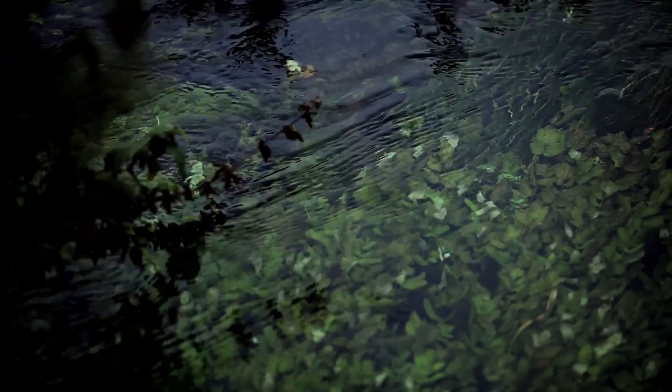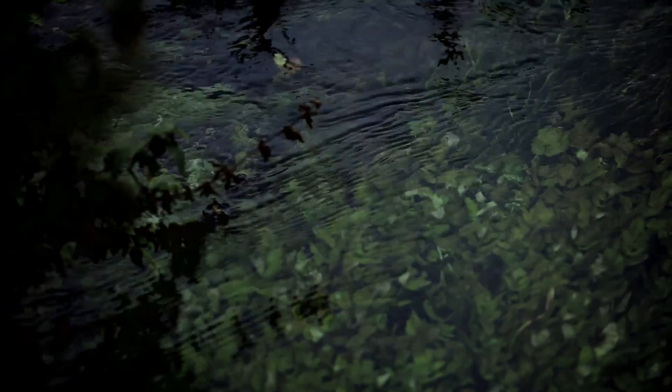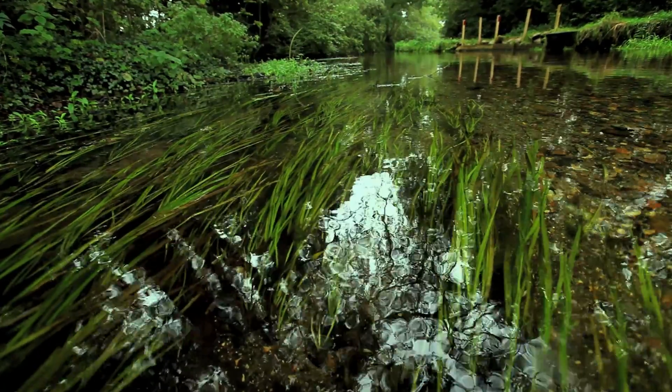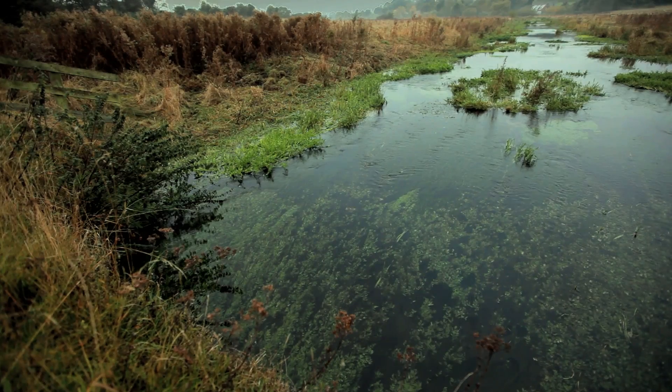WWF and Coke are working here on the river Nahr and also on another chalk stream, the river Cray in London. What we're hoping to do as part of this partnership is use these rivers to demonstrate to government and to other partners what good looks like.